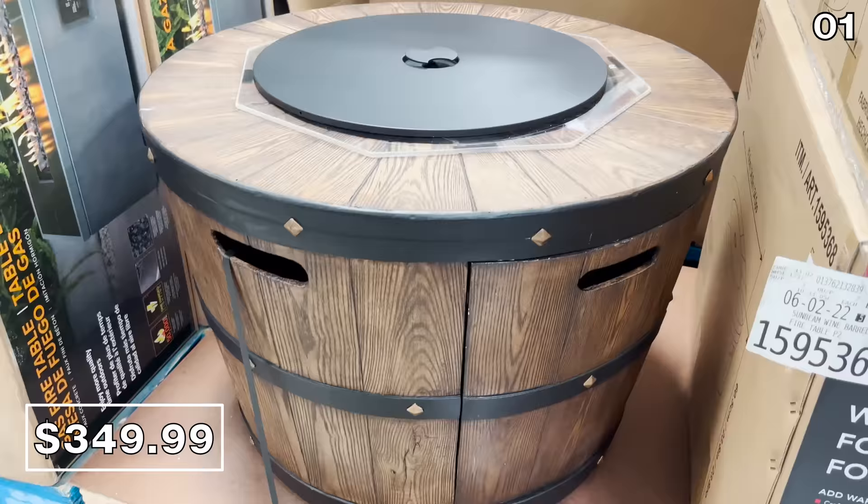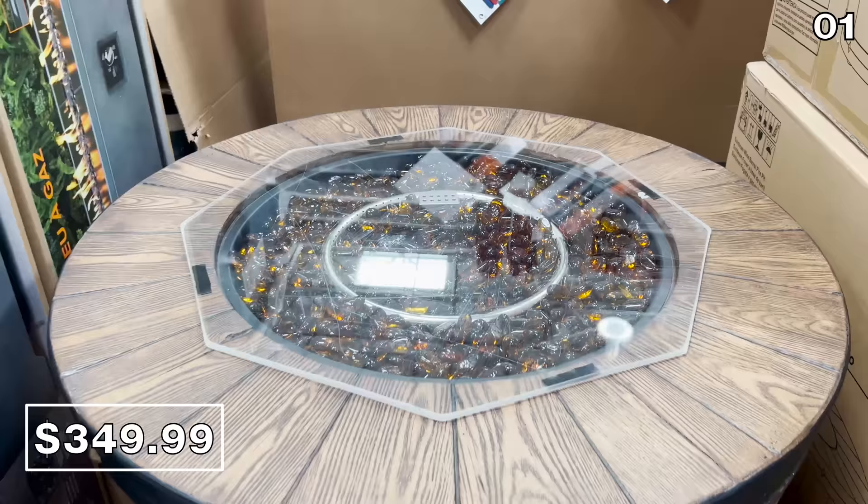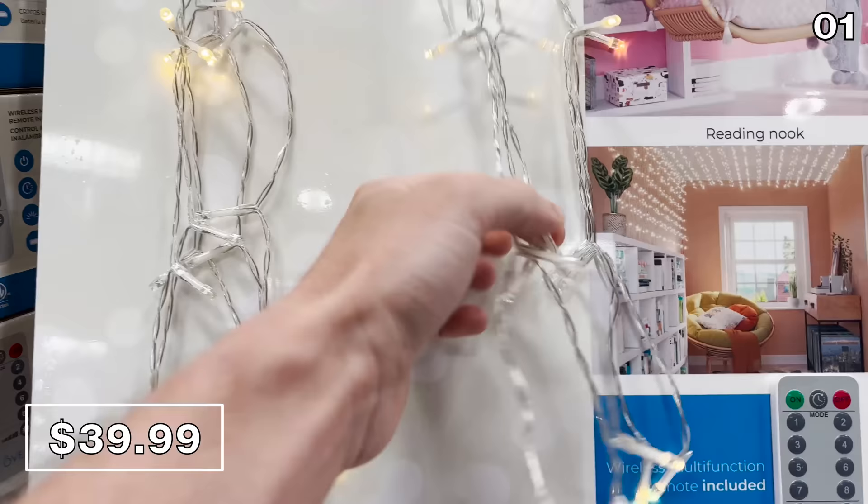If you're looking for something more conventional and significantly larger, this Sunbeam wine barrel fire pit — $100 more at $350 — is significantly larger and a phenomenal backyard upgrade if it's in budget.